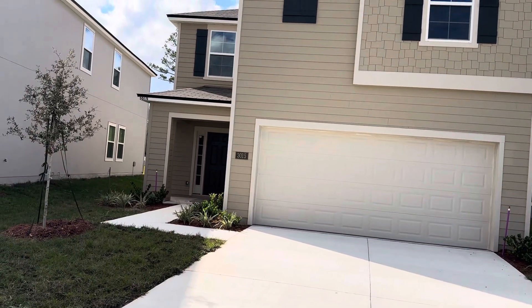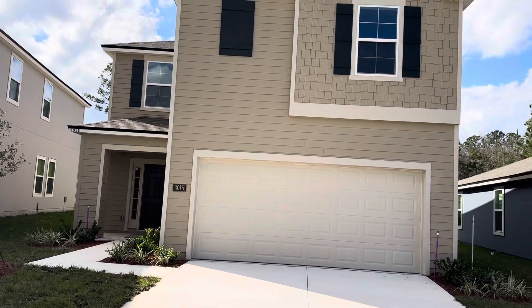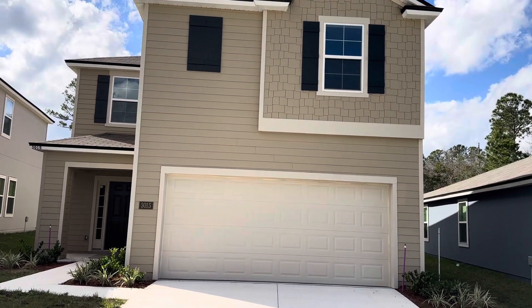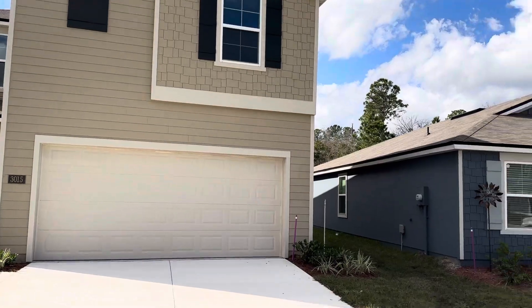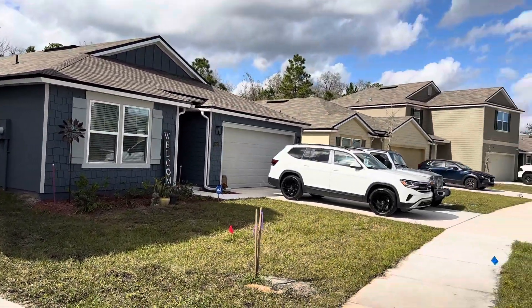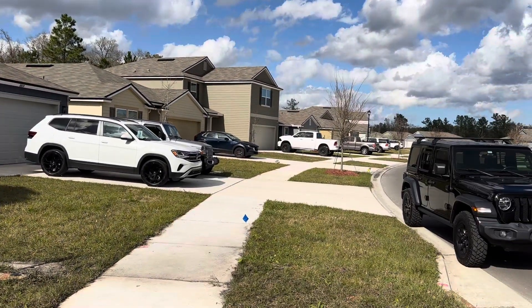Here's a video of the Brighton floor plan. This is a five-bedroom, three-bathroom home. This one is available, but there are others that will be coming up available as well.